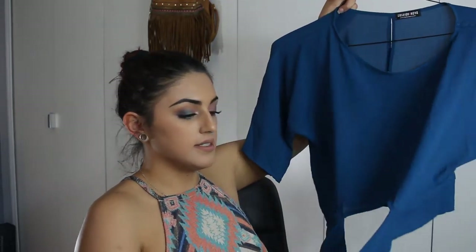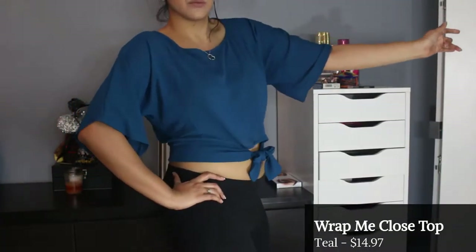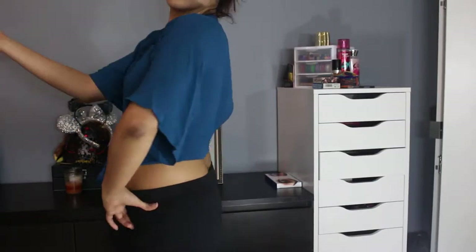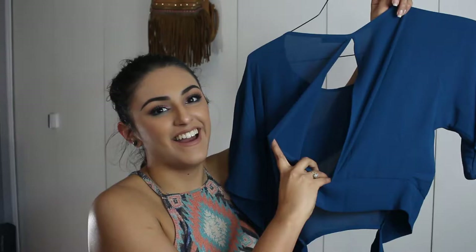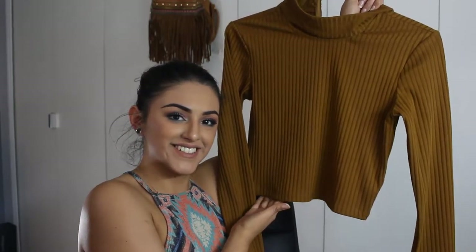Now we have this peacock-colored blouse that also has ties to create a sort of cutout. It reminds me of a flamenco dancer; it has a slit in the back and I really like it whenever I put my hair up and wear it with some tight pants.